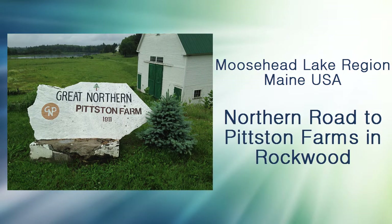Moosehead Lake supports many activities year-round. Here are some pictures of a July road trip we took up the Northern Road to the Pittston Farm in Rockwood. First, let me show you how to get to this scenic route.